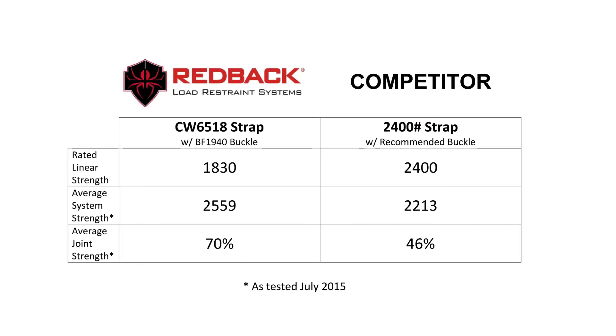So you can see, our 1,830-pound strap significantly outperforms the competitor 2,400-pound strap.